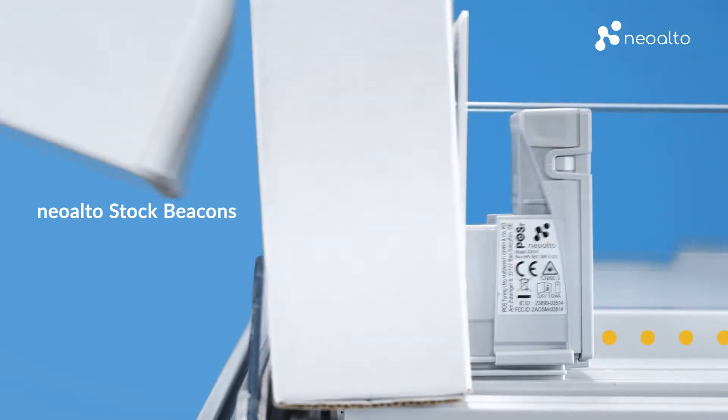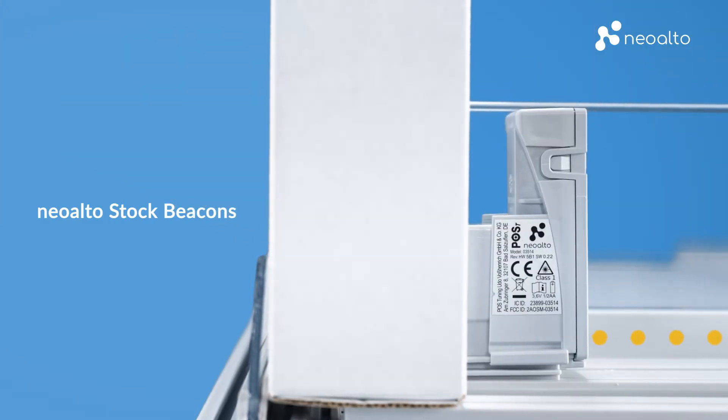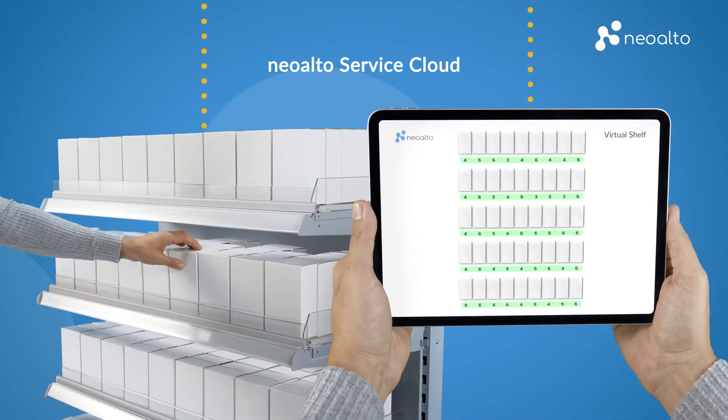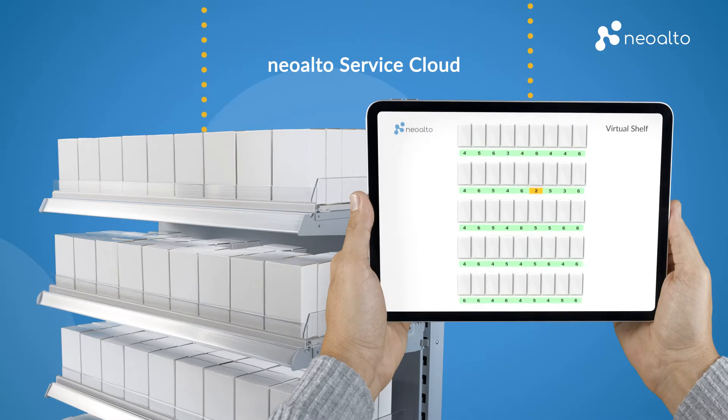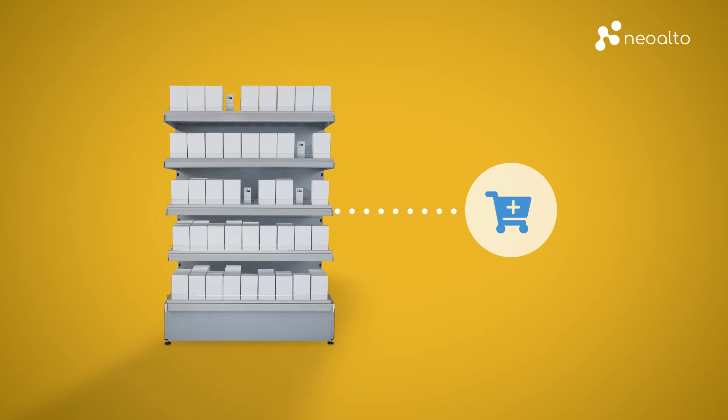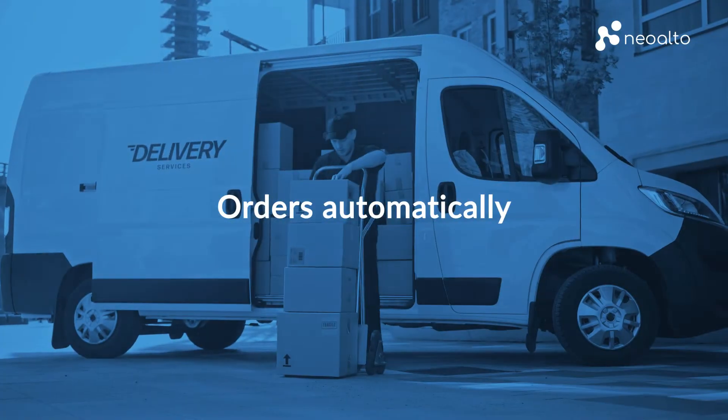Sensors measure inventory and detect stock movements in your shelf, and transmit the data into our cloud in real time. Even before an article is out of stock, automatic ordering places your order without any manual effort.